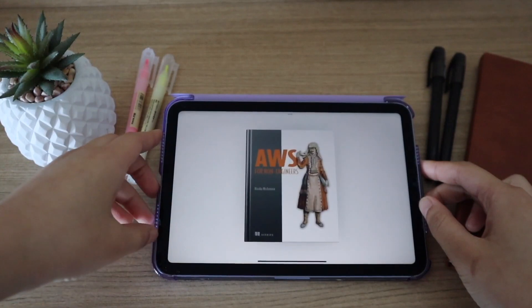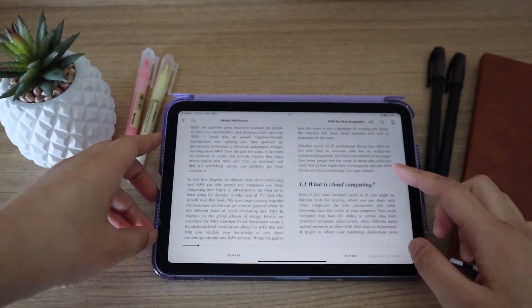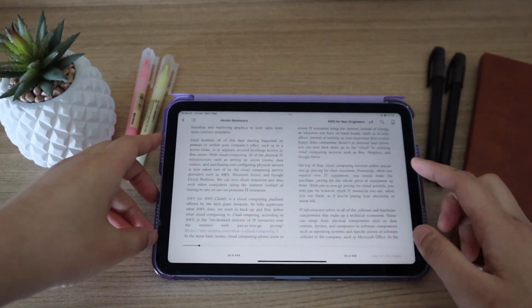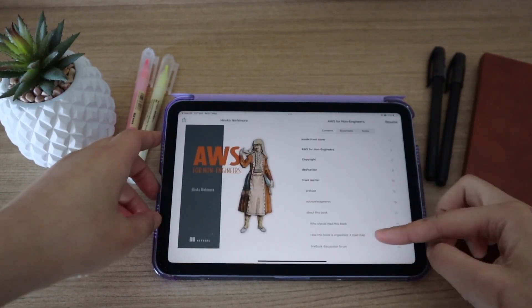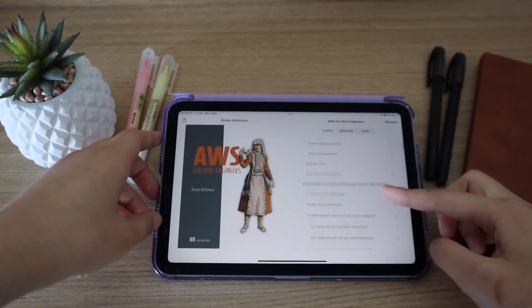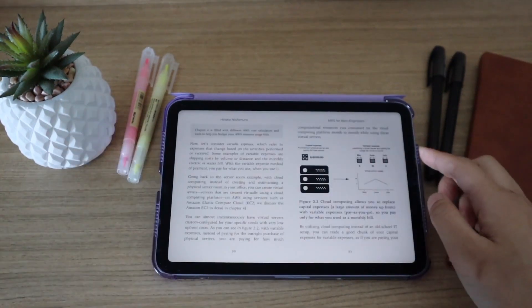I purchased a copy for myself and found the book really easy to follow along. It has seven chapters and provides an absolute beginner's guide to AWS. The book covers the core AWS services, explains billing and pricing, as well as AWS security and compliance concepts. And in the last chapter, there are even tips to help you pass your AWS certification exam. If you're interested in getting your own copy, I'll leave a link in the description below for 45% off.